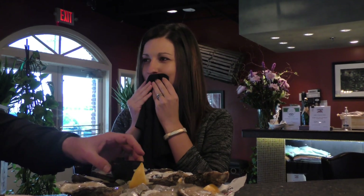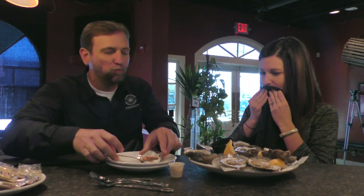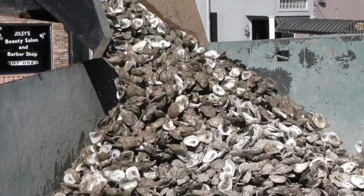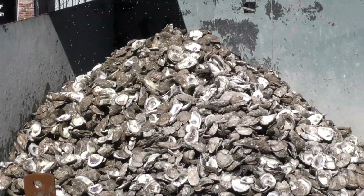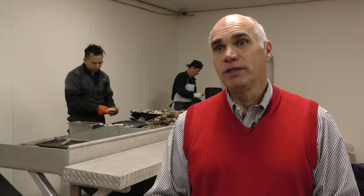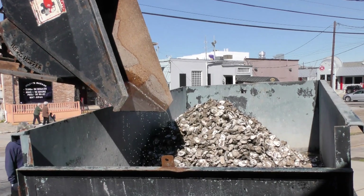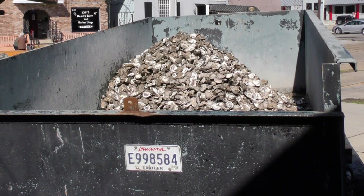But the focus of this story is the part of this ritual that most of us don't even think about — all those shells that are left over, just thrown away. There's nothing better to build an oyster bed with than reused oyster shells. Tommy Satanovich says Drago's has been recycling oyster shells on its own for about 10 years.